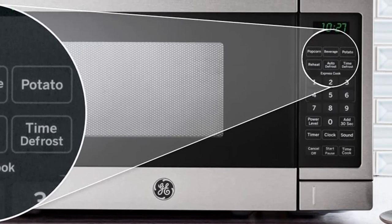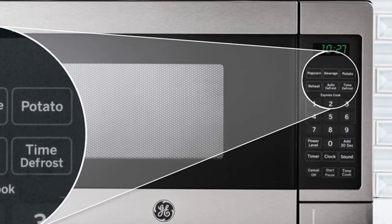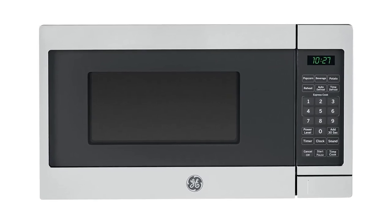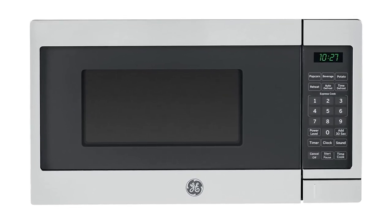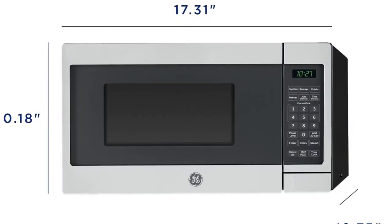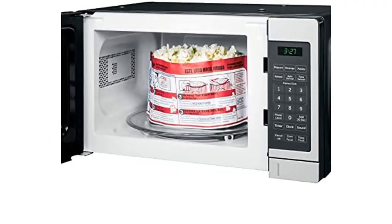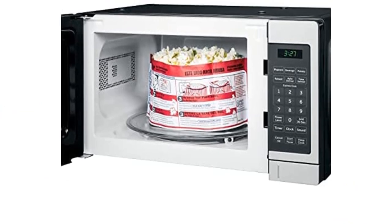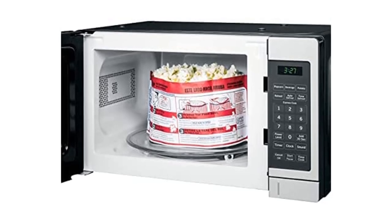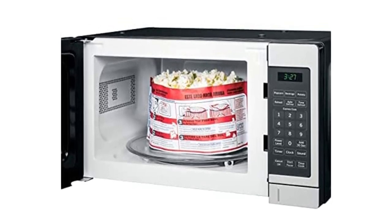Pros: 0.7 cubic feet capacity provides ample space for food items, 700 watts of power for quick and efficient cooking, compact design fits on countertops and in dorm rooms, multiple settings for defrosting and reheating food, easy to use and clean. Cons: no convection cooking feature, no preset programs for one-touch cooking, limited cooking options compared to larger models.